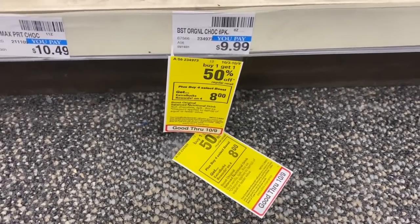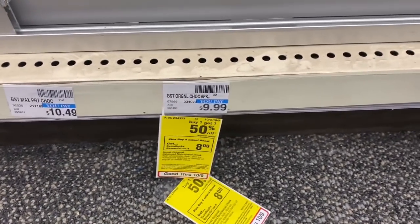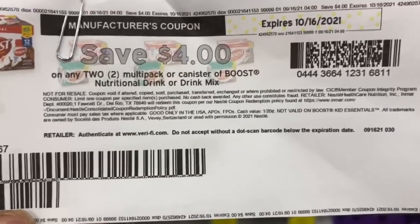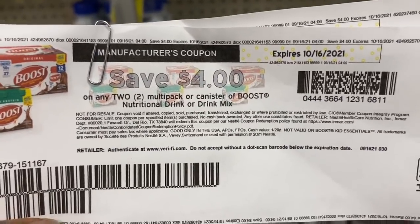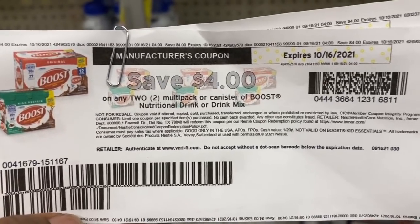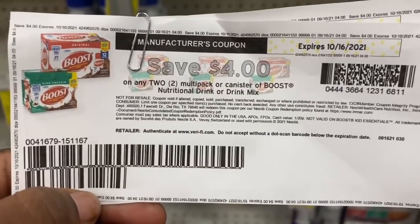My next deal is buy one get one 50% off when you buy four select Boost products, and get an $8 Extra Buck back. I'm going to pick up four of the $9.99 ones. I'm going to use a $5 off 5 nutritional bar/shake CRT, and I printed four $2 off multi-pack or canister Boost nutritional drink coupons from coupons.com. I'll leave the link in the description.